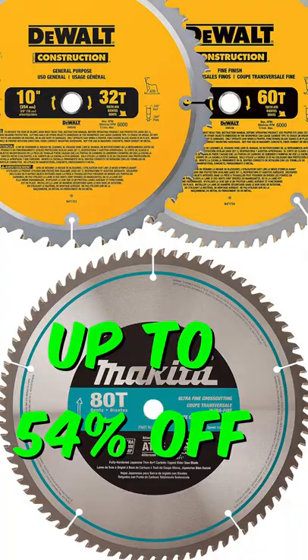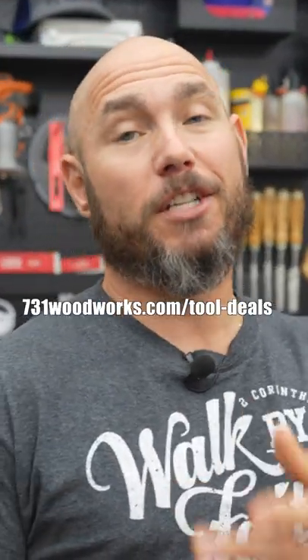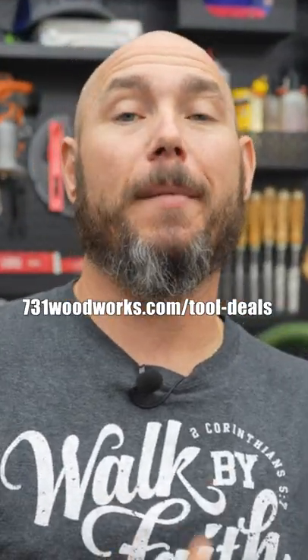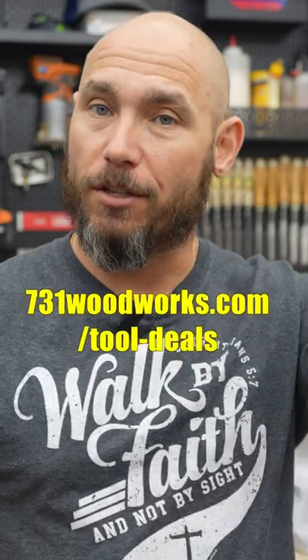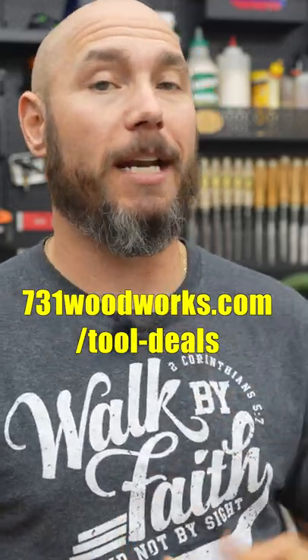And don't forget the consumables like saw blades and sandpaper. I put together a full list that I'm updating regularly. Just go to the website 731bullworks.com and click on tool deals. You'll see the post that says prime day deals — that's the one you want to click on. There's a whole list that's going to be continually updated throughout the day.